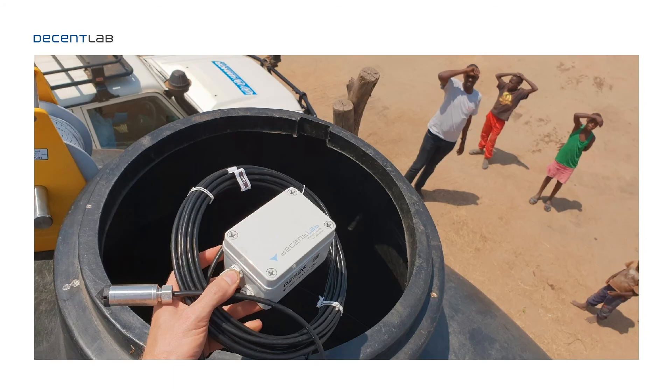Back to a warmer setting — here you can see our liquid level pressure and temperature sensor installed in a water tank in a refugee camp by the UNHCR. With our devices we report the level of these water tanks, helping to optimize water distribution so that water is always available at the different collection points across the camp.